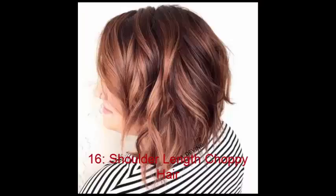No. 16: Shoulder Length Choppy Hair. Cute short hairstyles are a dime a dozen these days at the salon as women are looking to simplify their lives a bit. If you have wavy hair, this choppy bob might be a perfect solution for you when you endeavour to try an all-new style.